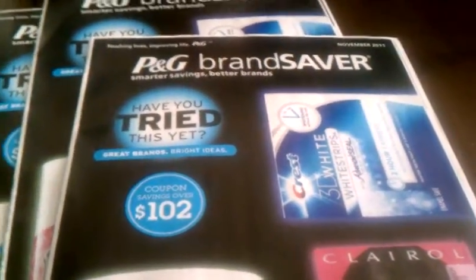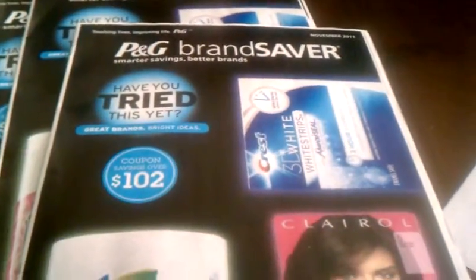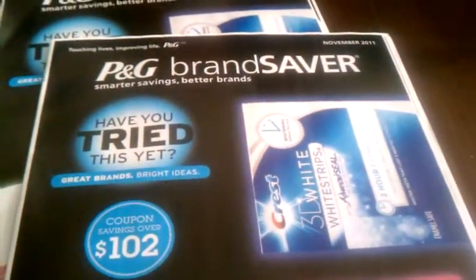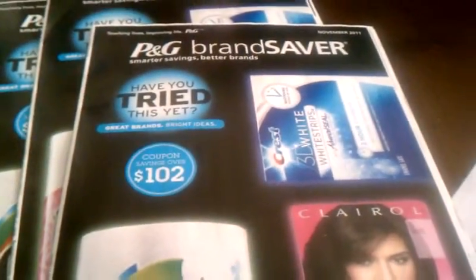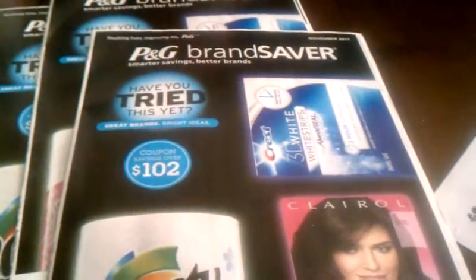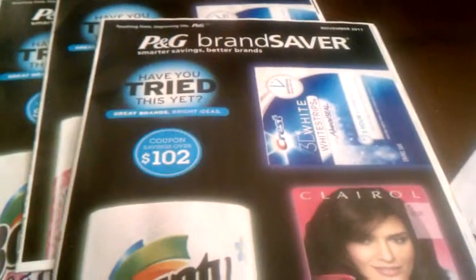Hello guys, this is Crystal and I want to share with you a free item you can get this week from Kroger's. First, make sure to see if you receive the Procter & Gamble insert in your Sunday paper as of October 30th. Also check if your Kroger's doubles coupons — my local Kroger's doubles up to 50 cents, so a 50-cent coupon will double to a dollar.